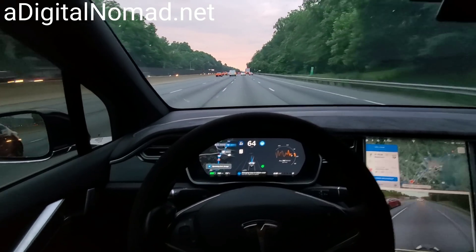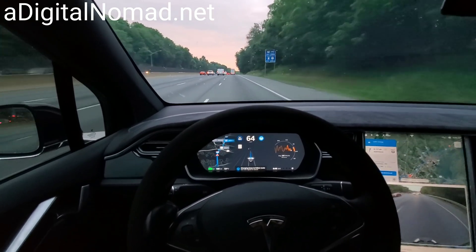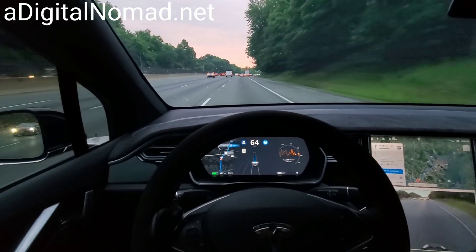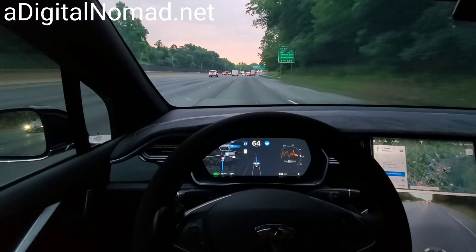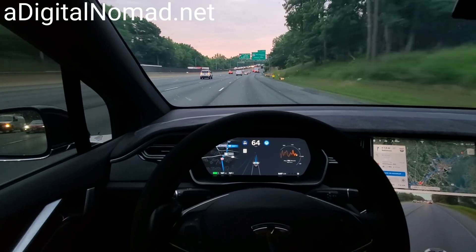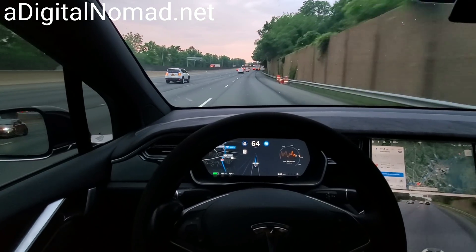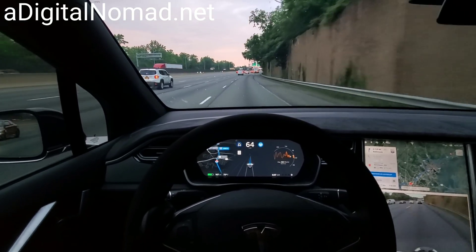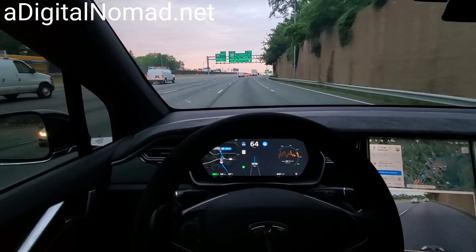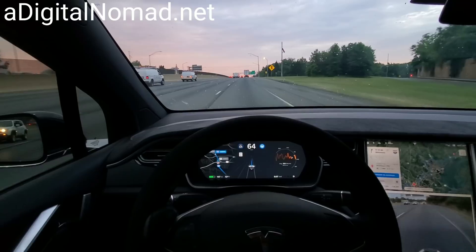Okay, it's going to make the lane change. Looks clear over there. Yeah, it's going for it, no problem. Since it already made that one change, maybe it will be able to do this itself without me having to take over.